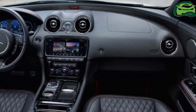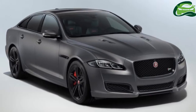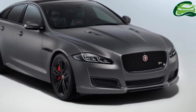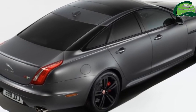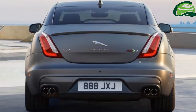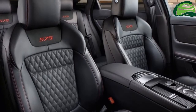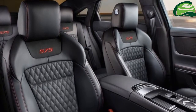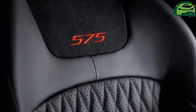Jaguar has introduced the 2018 model year Jaguar XJ, and the luxury sedan range is now topped by a new model teased at the recent Goodwood Festival of Speed — the Jaguar XJR575. Jaguar Land Rover's 5.0-liter supercharged V8 engine now puts out 575 PS and 700 Nm of torque, which is 25 PS more than in the XJR. 0-100 kmph is done in 4.4 seconds and top speed is 300 kmph.